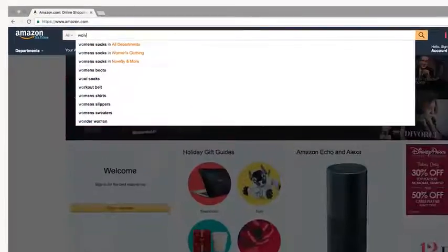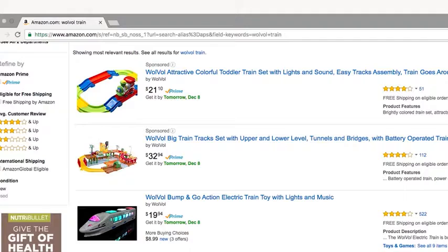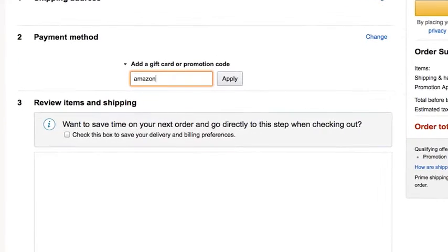Go to Amazon.com and search for Wolf Bowl Train. Receive a dollar off by entering promo code AMAZON45 at checkout.